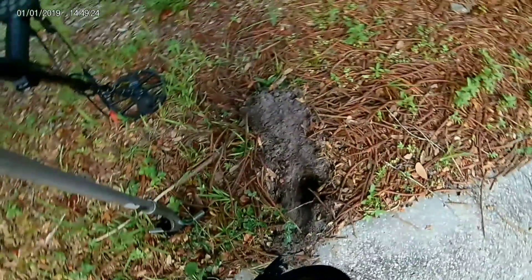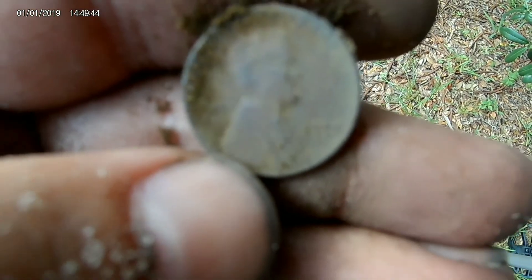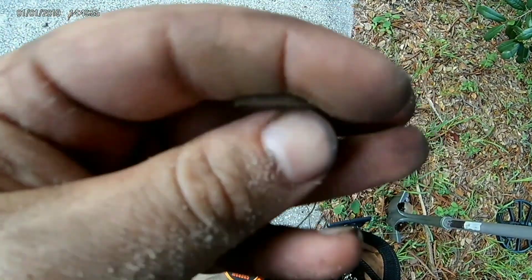I was getting a good high-70 tone. When I dug down I got this whole weedy and this sand is actually really forgiving for these coins. Let me clean it off here and see if I can get a date. Looks like we got a 1955 — I don't know if you can see that with this camera or not. Another weedy for the collection.